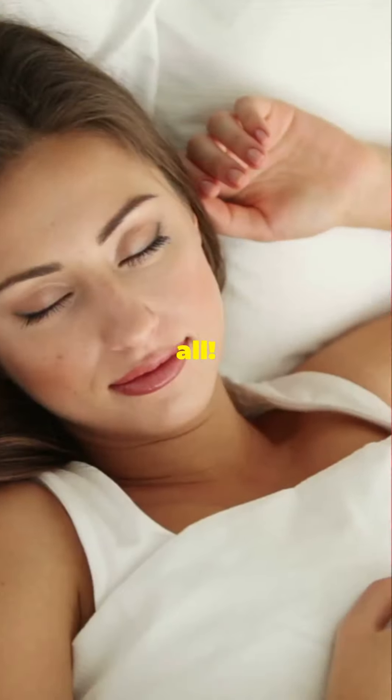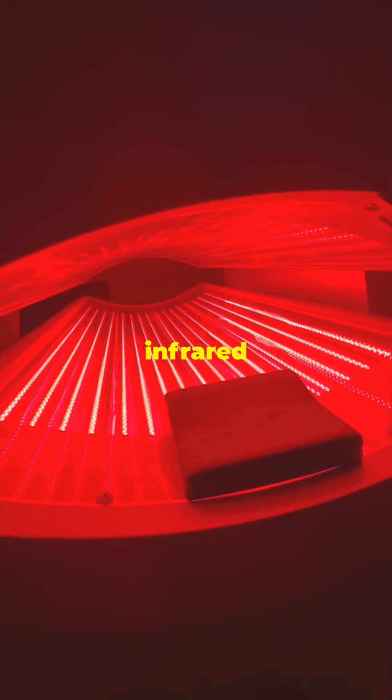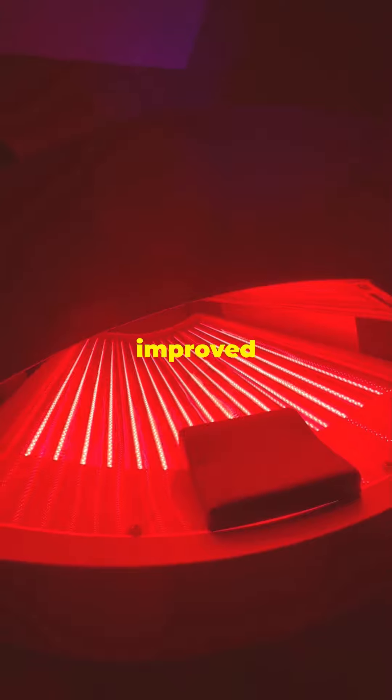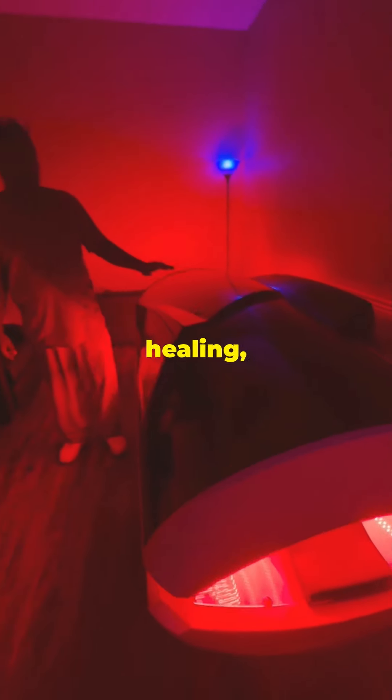But that's not all. Experience the magic of far infrared light technology, which aids in pain relief, detoxification, improved circulation, relaxation, healing, and even weight loss.